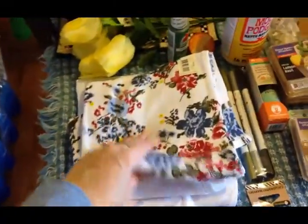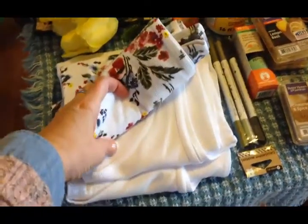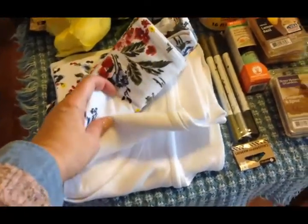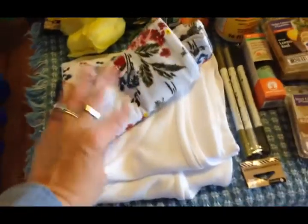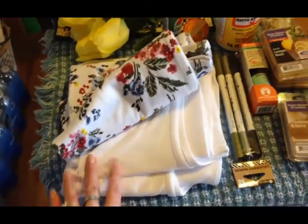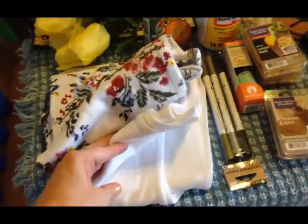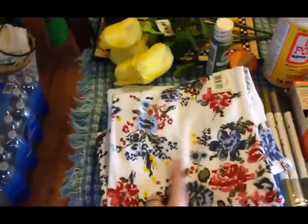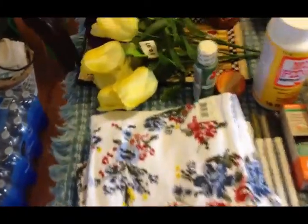I picked up three tank tops. I needed white tank tops — I wear them under things if I have a see-through blouse. All my tank tops were just worn out and ugly, so I picked up two of those, and then I thought this floral one was so pretty, so I just picked that up on a whim.